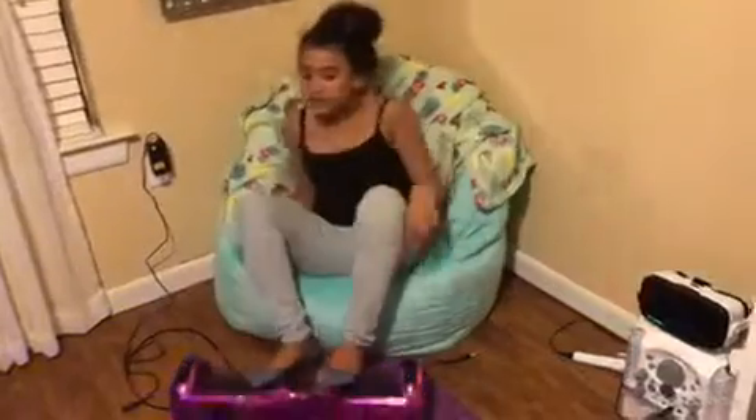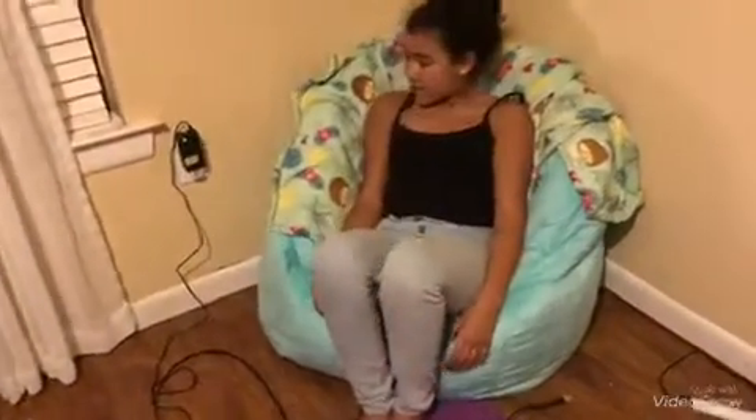Over here is like my little chill area where I can just sit here on my phone if I don't really want to sit on my bed.